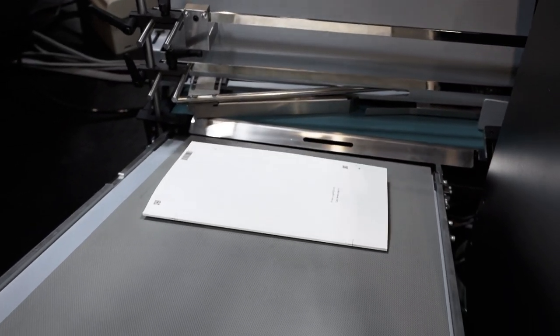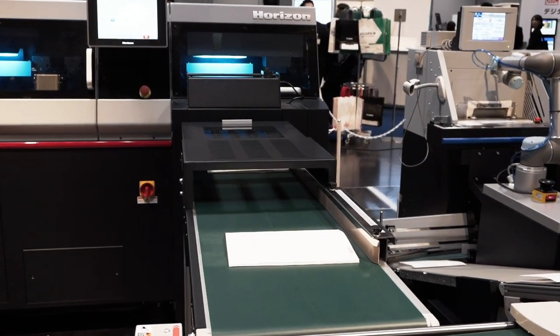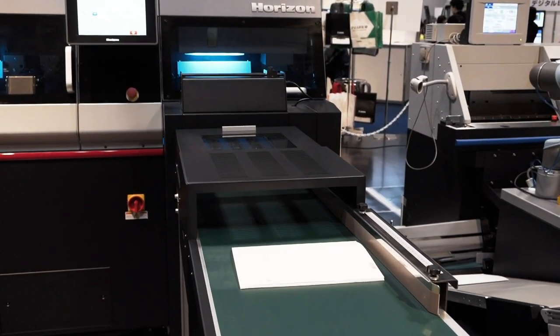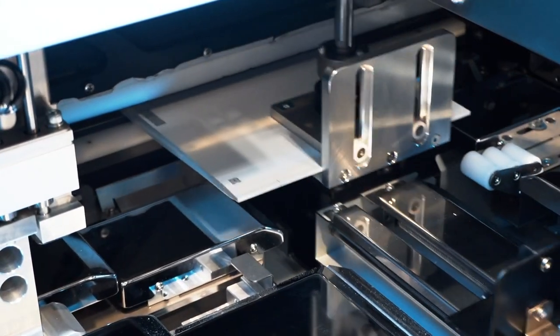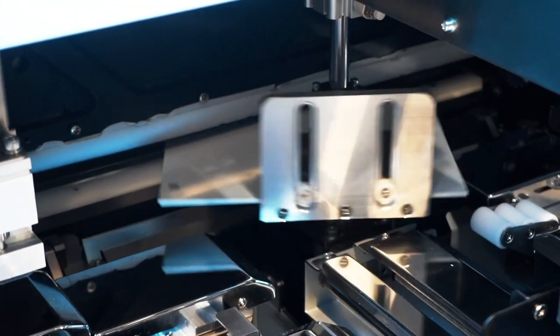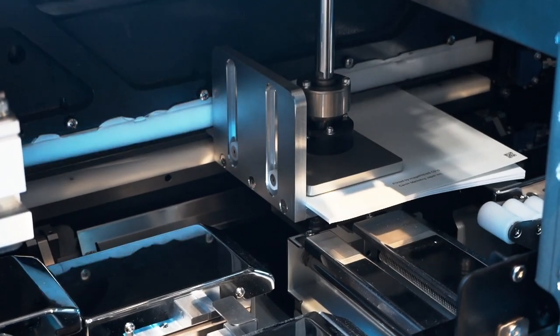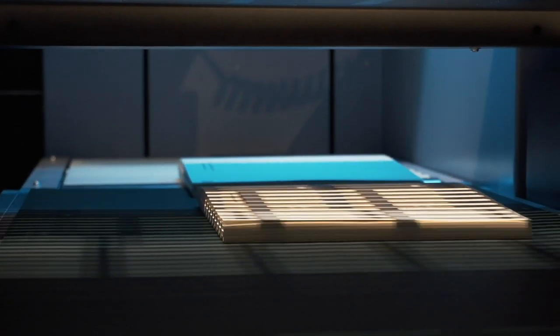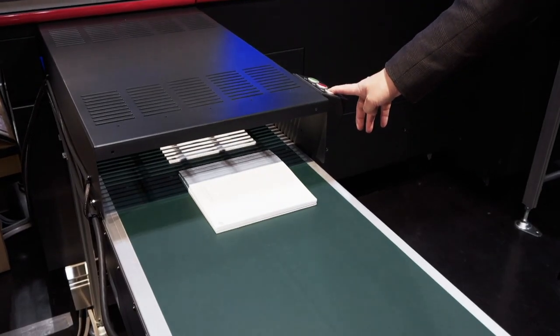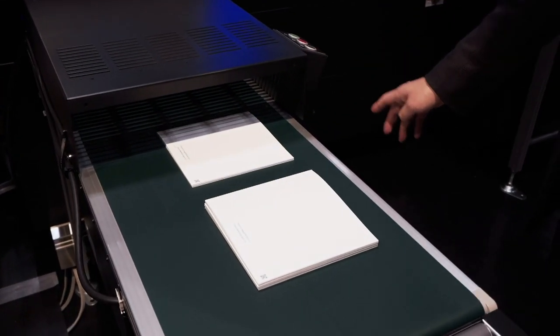The book block is then transported into the HD 300, our new trimmer, where three sides — the fore edge and then top and tail — are trimmed. Once trimmed, it's delivered to the delivery conveyor to complete the book.